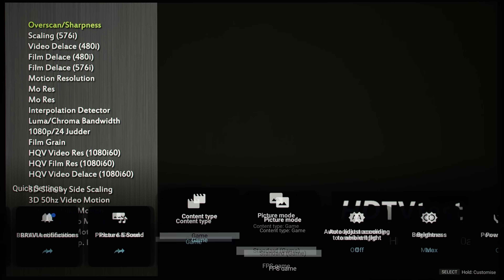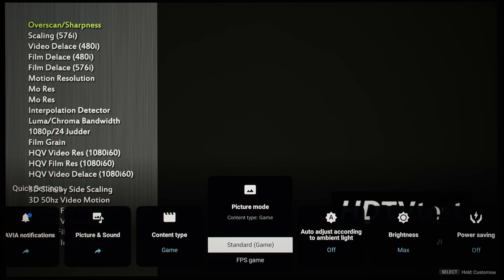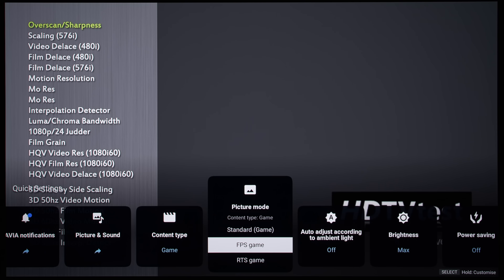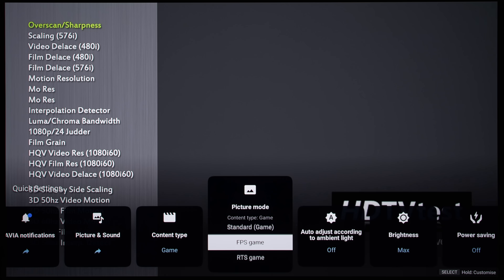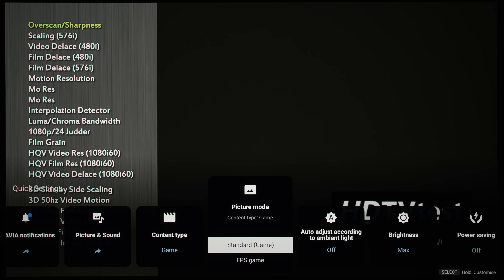For example, with content type set to game, you get a selection of standard, FPS game — which brightens near-black gamma to expose enemies lurking in the dark — and RTS game, which injects more contrast and saturation to the picture. But at the end of the day, the standard preset is still the most accurate for playing games.